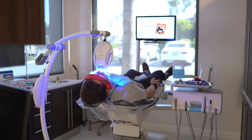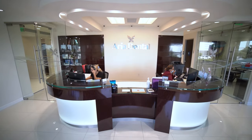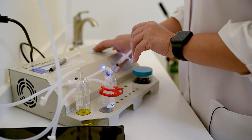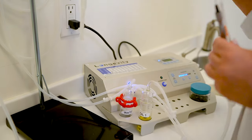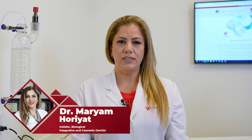Modern dentistry is a marvel, and here at Aria Dental, ozone therapy uses nature to provide holistic and biological dentistry that makes a remarkable difference in the oral health and overall health of our patients. I'm Dr. Maryam Horyat at Aria Dental, a holistic, biological, integrative, and cosmetic dental office in South Orange County of California.